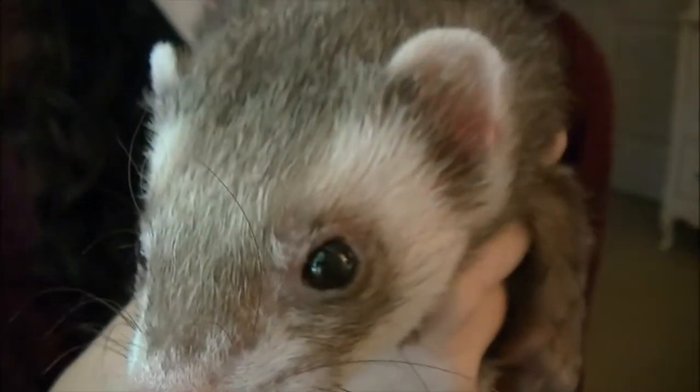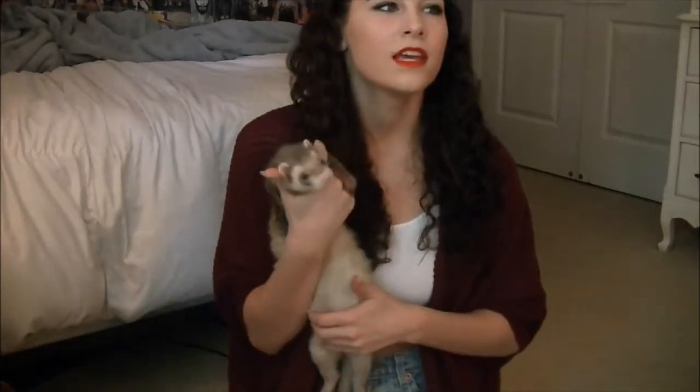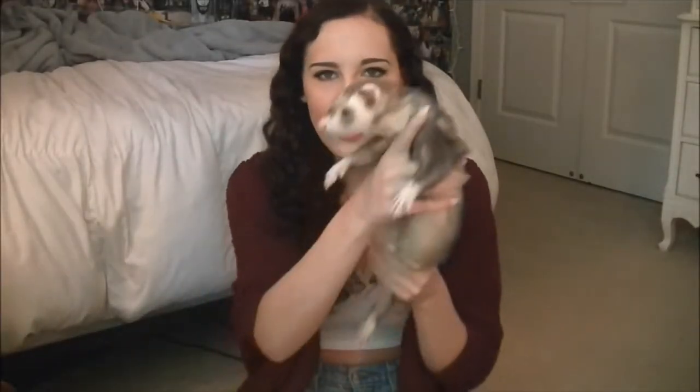They came with a ferret nation cage and stuff. Oliver's a little old boy — his little pink nose is just so cute. He's a sable ferret, a light sable, and he's adorable. He loves his brother Spencer but he's so slow, I think because he's old and doesn't really like playing anymore. He just kind of walks and mopes around. He's a cuddle bug — he can fall asleep anywhere and you can just pick him up and put him on the bed.